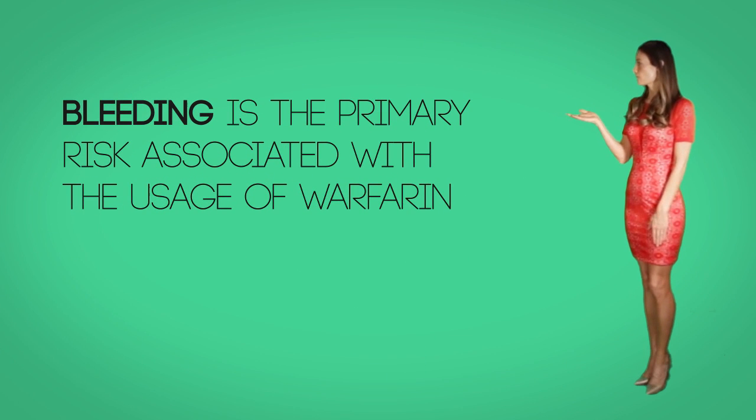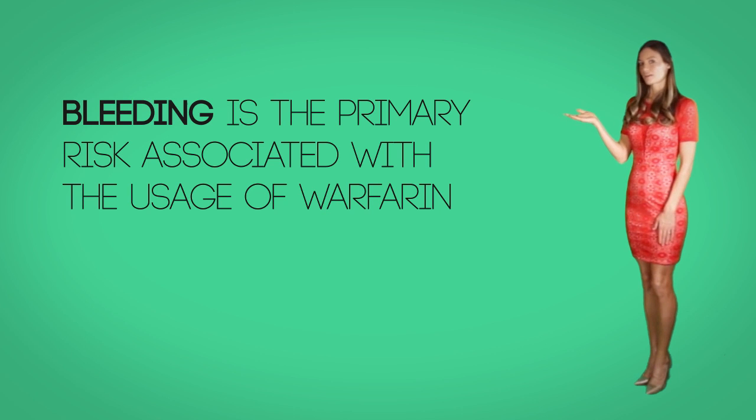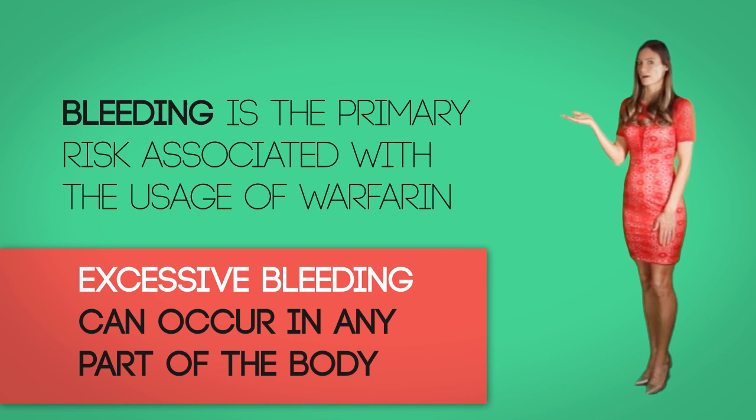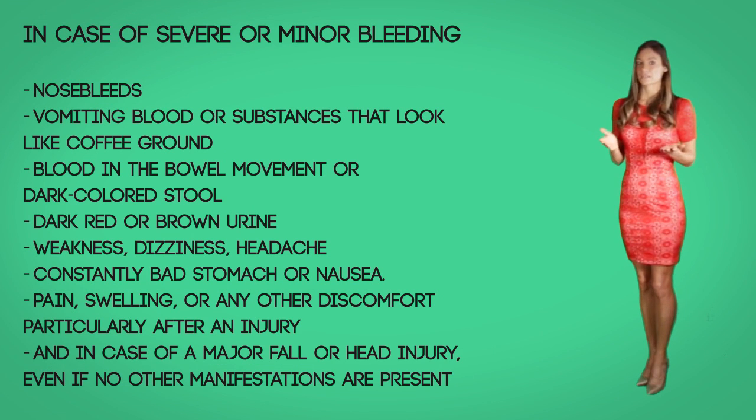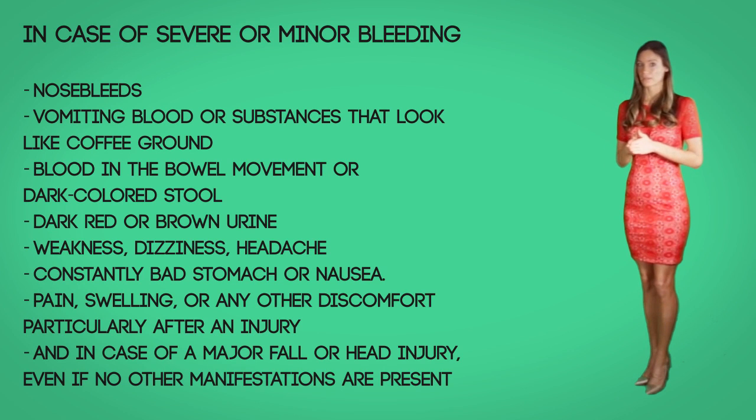Side effects. Bleeding is the primary risk associated with the usage of warfarin. Excessive bleeding can occur in any part of the body. Advise your patient to seek urgent medical attention in the case of severe bleeding involving nosebleeds, vomiting blood or substance that looks like coffee grounds, blood in the bowel movement or dark colored stools, dark red or brown urine, weakness, dizziness, headache, constant bad stomach or nausea, pain, swelling or other discomfort — particularly after an injury — and in case of a major fall or head injury even if no other manifestations are present.